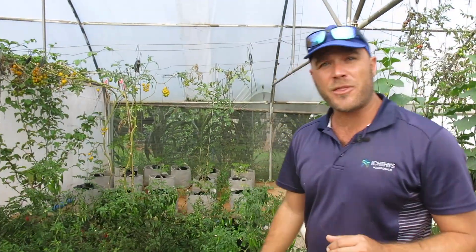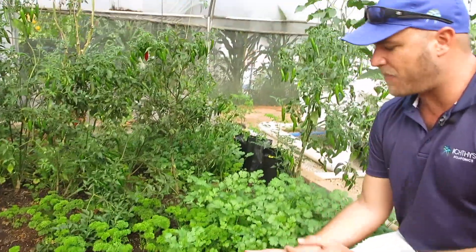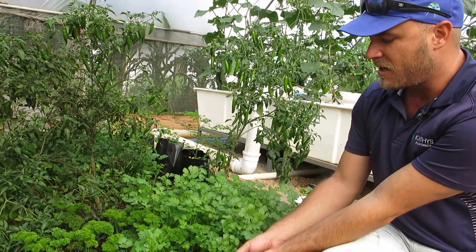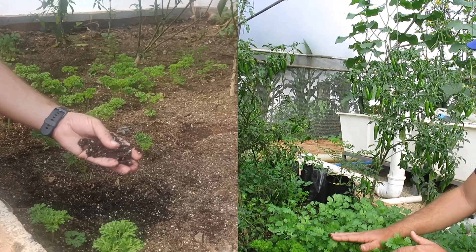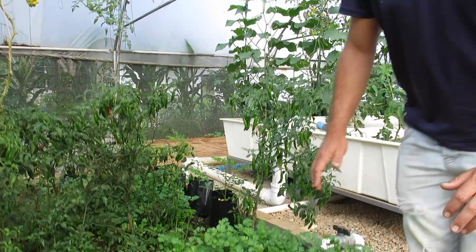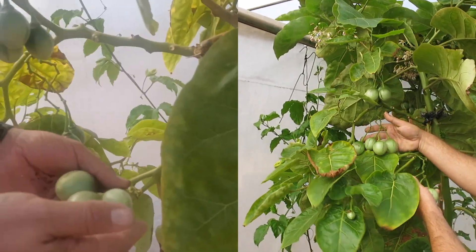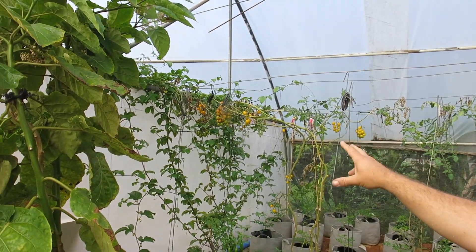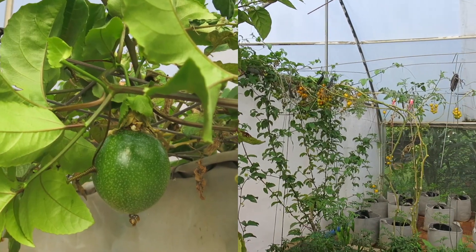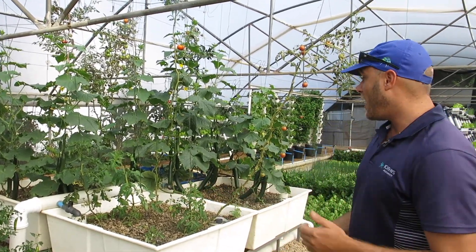Let's start with our wicking bed — growing in a soil-type mix with a water reservoir underneath. Our chili plants have gone absolutely berserk. We've got our coriander, our parsley, and one of my absolute favorites — look at how many tamarillos have grown in the last couple of weeks. Those are going to be ready to eat. Our granadilla plant also has fruits coming through — very exciting, our first granadilla in the aquaponics system.